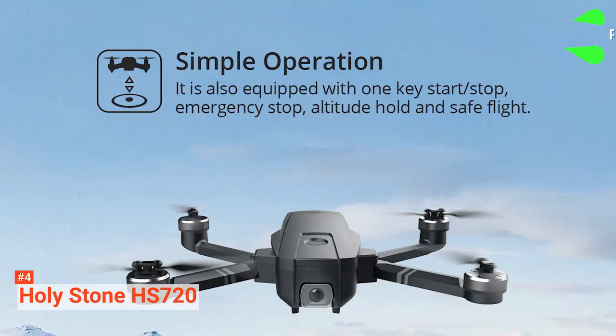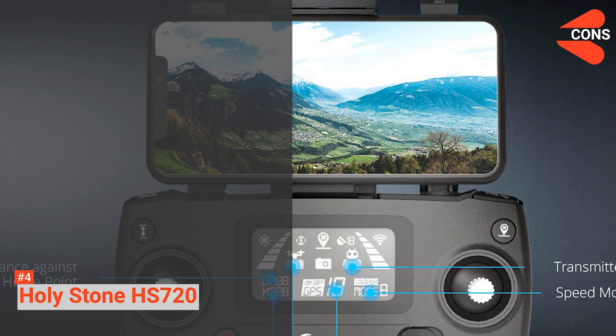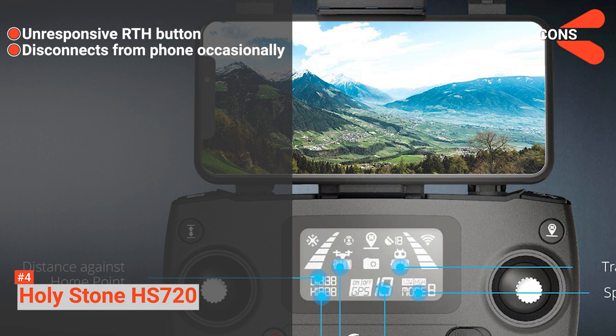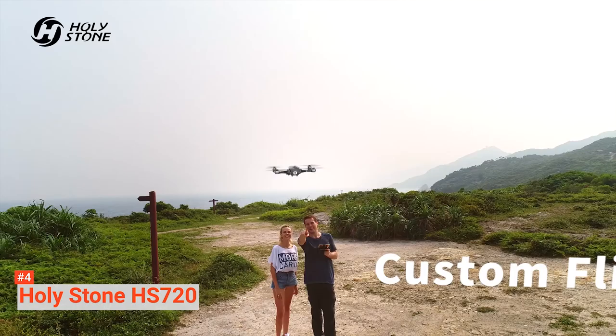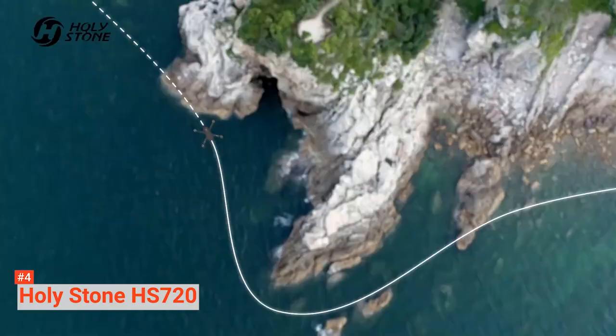Its pros are: it shoots high-res images and videos, it has a GPS installed, and it doesn't make noise. However, the cons are: its return to home button may be unresponsive, and the drone occasionally disconnects from the phone. Holystone HS720 is suitable for people who need a smart device to hover around and return to its start point without missing.